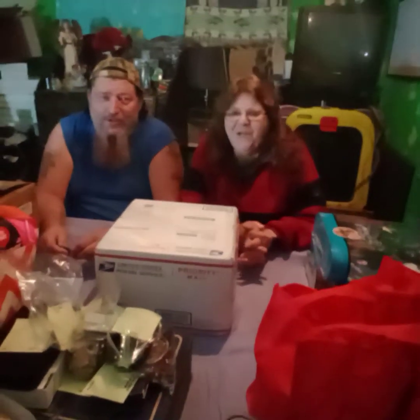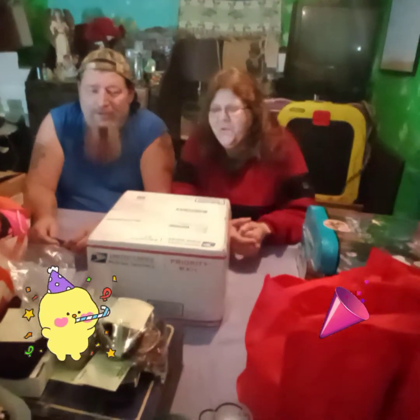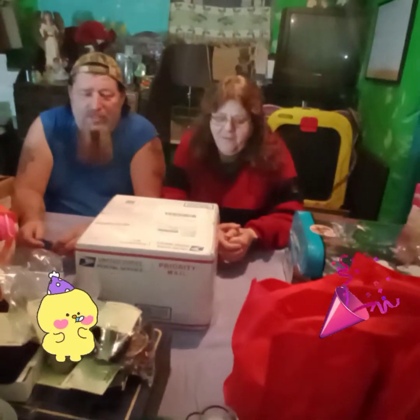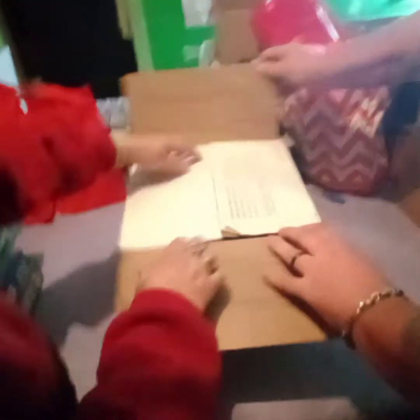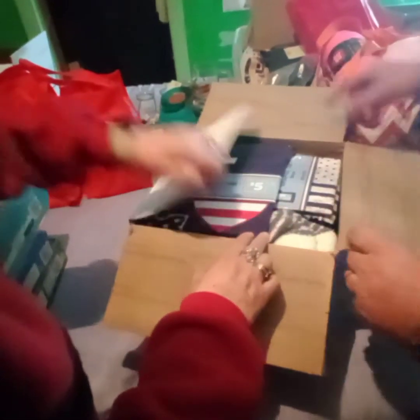Congratulations, KT's Treasures! Yes, congratulations. We paused the video and cut this thing open. Alright ladies and gentlemen, we got it cut open, and now we're going to see what's inside.